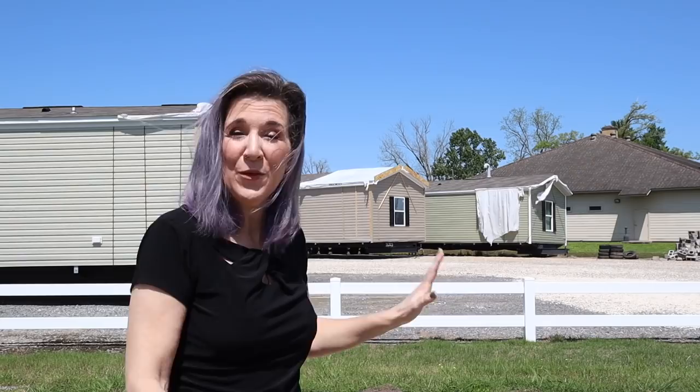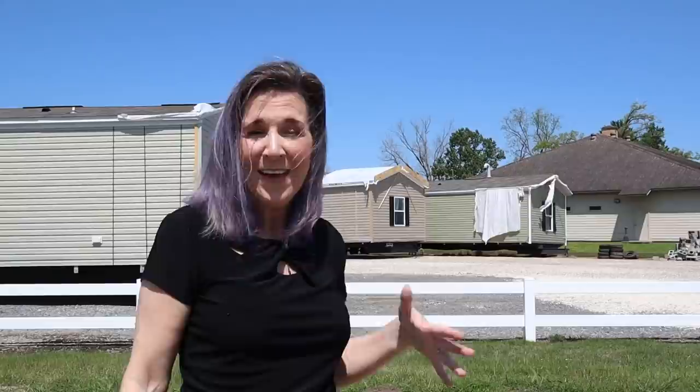Here's a great trick if you're looking for a real deal. When you go to a manufactured home lot, the newest models are displayed at the front. If you go towards the back, you'll find their older models. Ask to see those older models — most times you'll get a better deal than on the brand new ones with all the bells and whistles, because they want to move that older inventory off the lot.